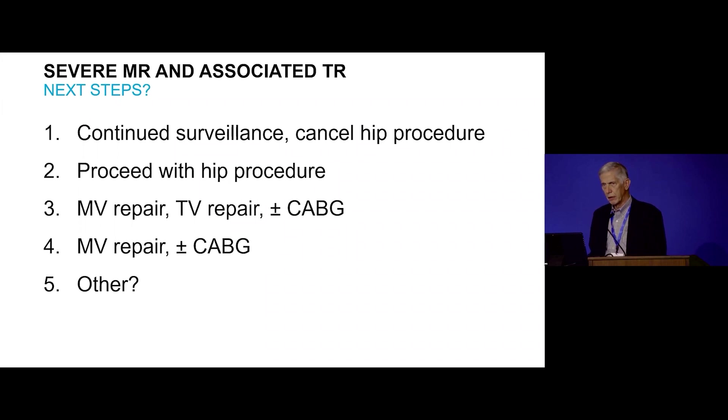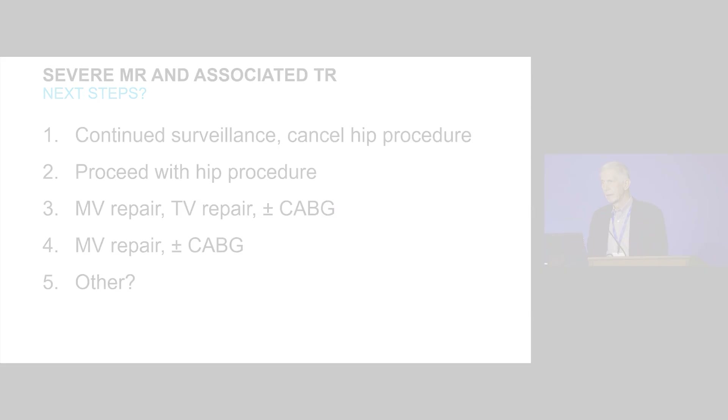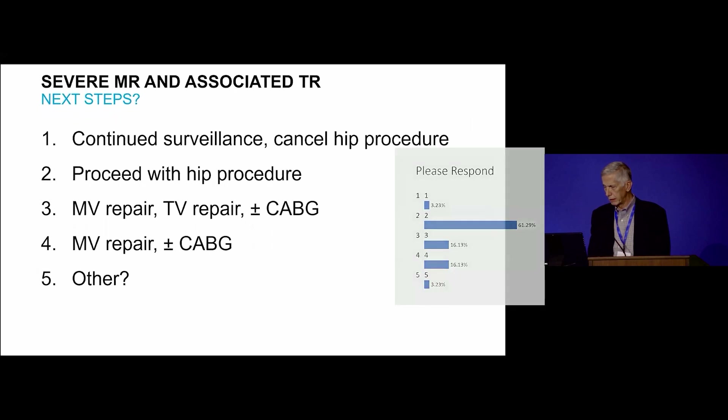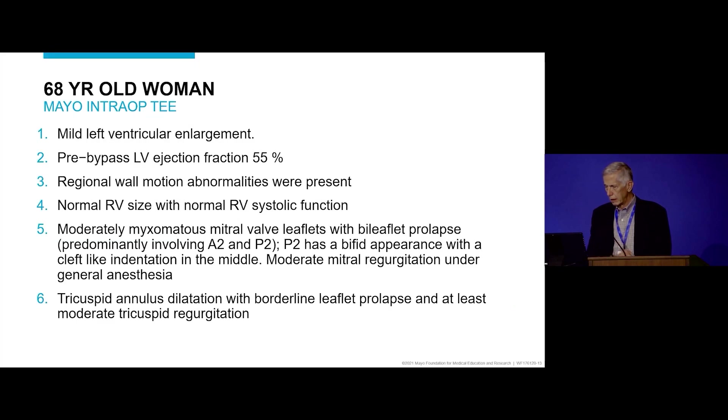The question put to the audience was: what are the next steps? Options included continue surveillance and cancel the procedure, proceed with the hip procedure, do a mitral valve repair with tricuspid valve repair and coronary bypass, or do a mitral valve repair with coronary bypass. The majority voted to proceed with the hip procedure, but that's not what was done.